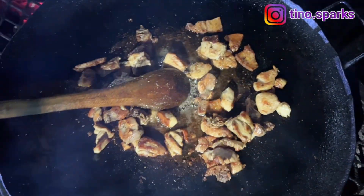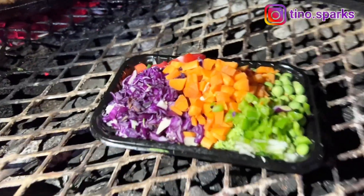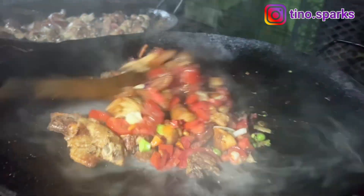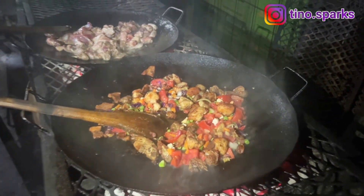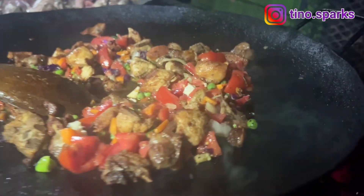Now that the meat is browned, they add vegetables like red cabbage, carrots, green pepper, and also kale — they call it sukuma wiki in Kenya. This is how it's currently looking, and it looks so appetizing!